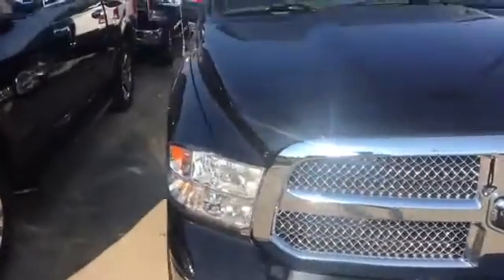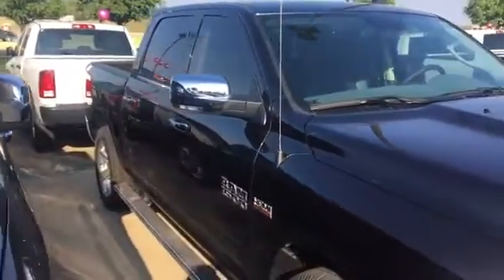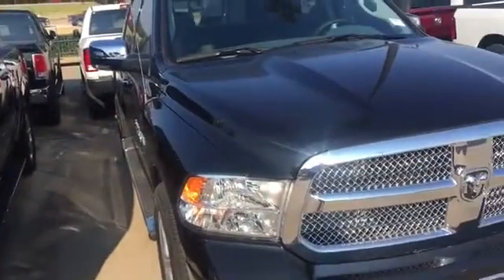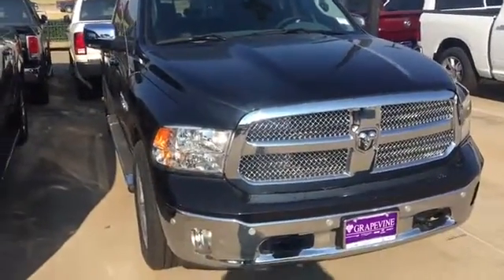This is part of our last of the '17s, so y'all get here quick. Come out, let's make a deal and see if we can get you rolling in your new Dodge 1500. Holler at Jamar, the car guy. We'll see you soon — Grapevine Dodge here in Grapevine, Texas.